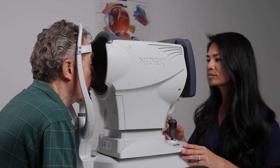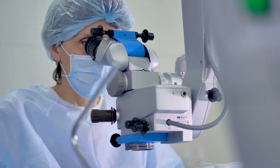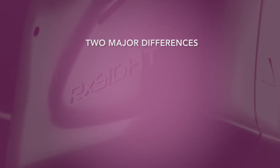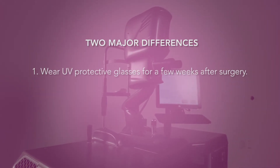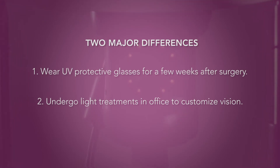When you choose the light adjustable lens, the surgery experience will be just like the one for a standard IOL. However, as the light adjustable lens is customized after your eye is healed, there are two major differences after surgery. One, you will be required to wear UV protective glasses for a few weeks, and two, you will undergo light treatments in the office to customize your vision.